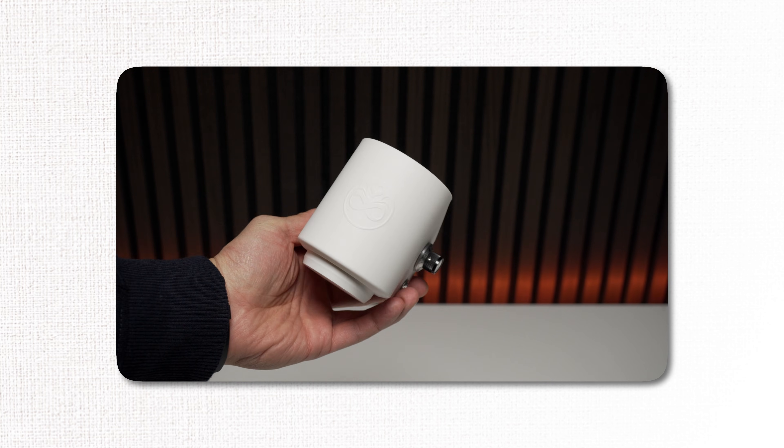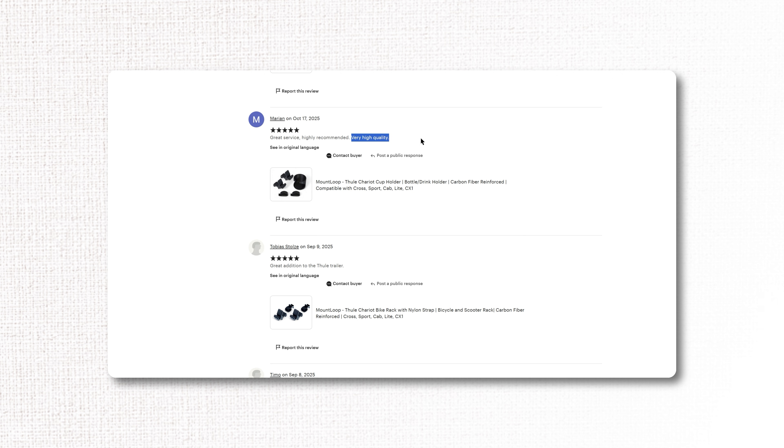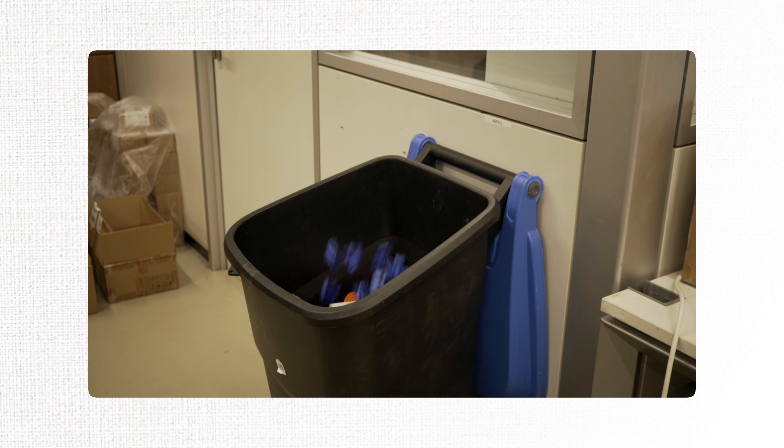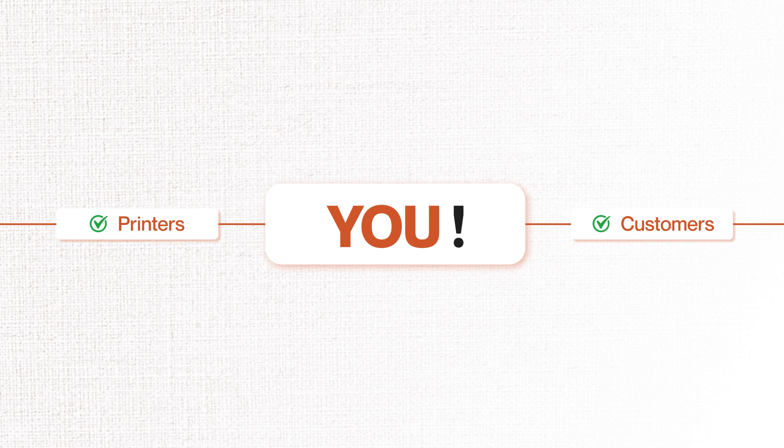But here's what's even better — the customers are ready too. Since the rise of the new generation of 3D printers, print quality has increased significantly. This has led to massive acceptance from customers for 3D printed products. You can see this in the reviews across Etsy stores and from the increase in sales at local markets. What used to be seen as cheap plastic has now in many cases transformed into premium design products. So the printers are ready, the customers are ready, and the only missing piece is you.